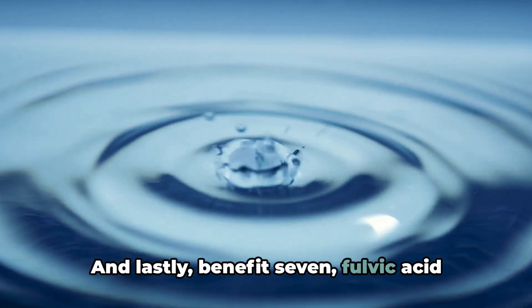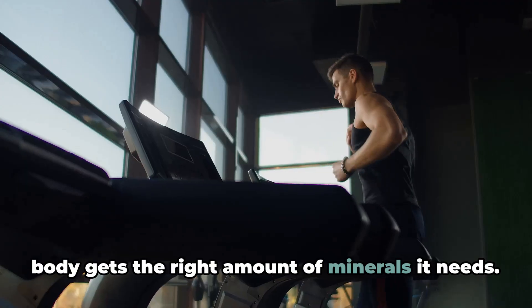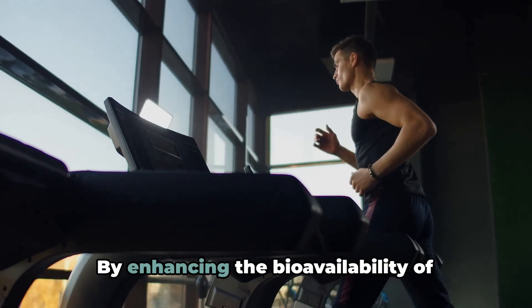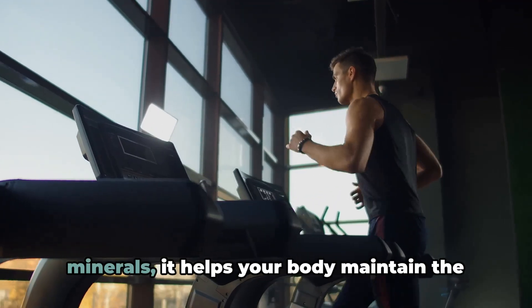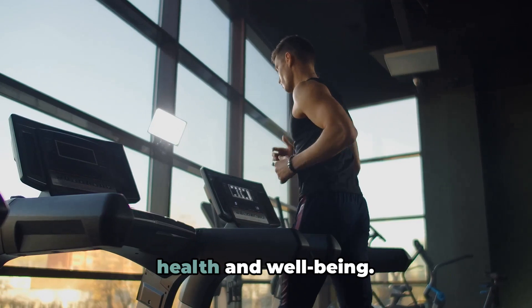And lastly, benefit 7: Fulvic acid aids in mineral balancing, ensuring your body gets the right amount of minerals it needs. By enhancing the bioavailability of minerals, it helps your body maintain the right balance, contributing to overall health and well-being.